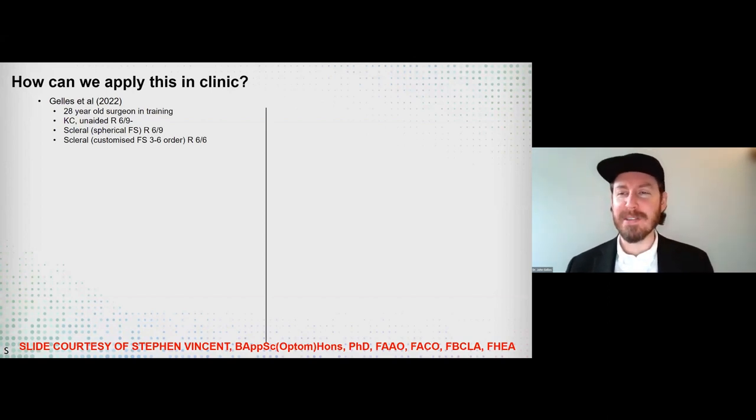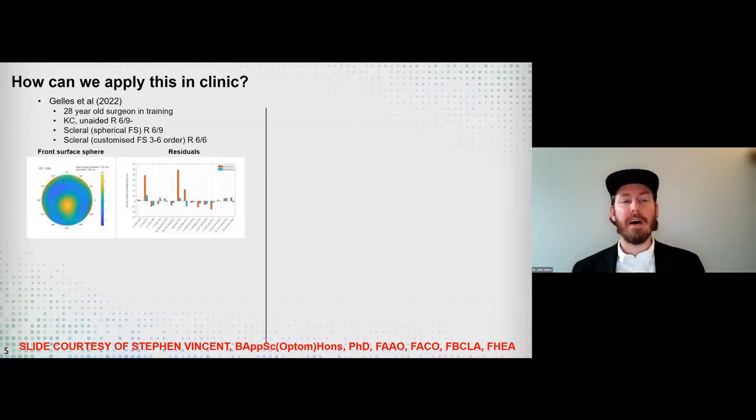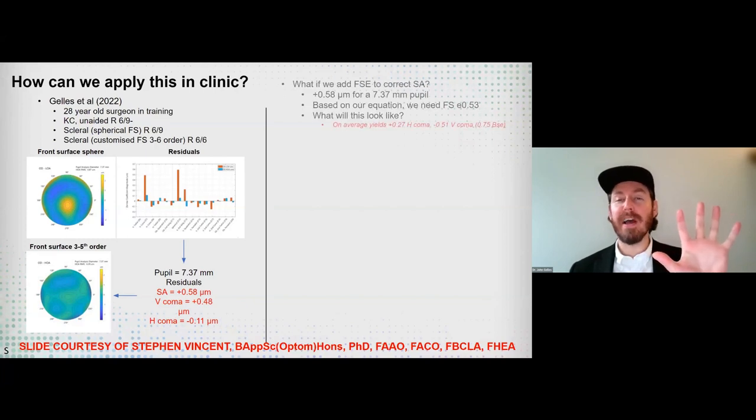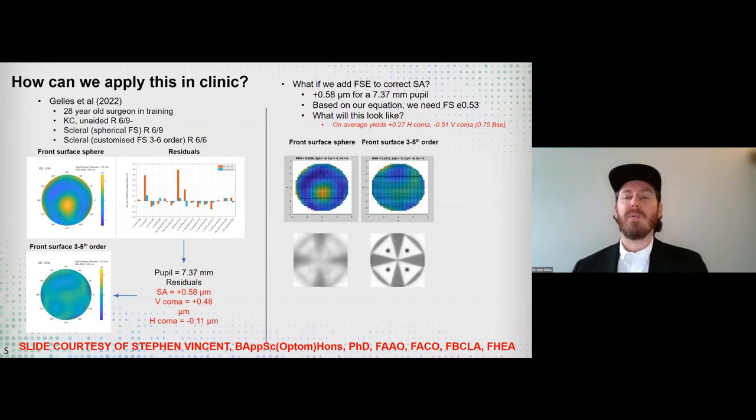Another very interesting finding: Steve Vincent at GSLS took our published paper and data and was able to backwards reconstruct the optics of that individual to understand what the optical profile looked like. He then asked whether we could use a customized amount of eccentricity alone to try to improve the optics for this individual.